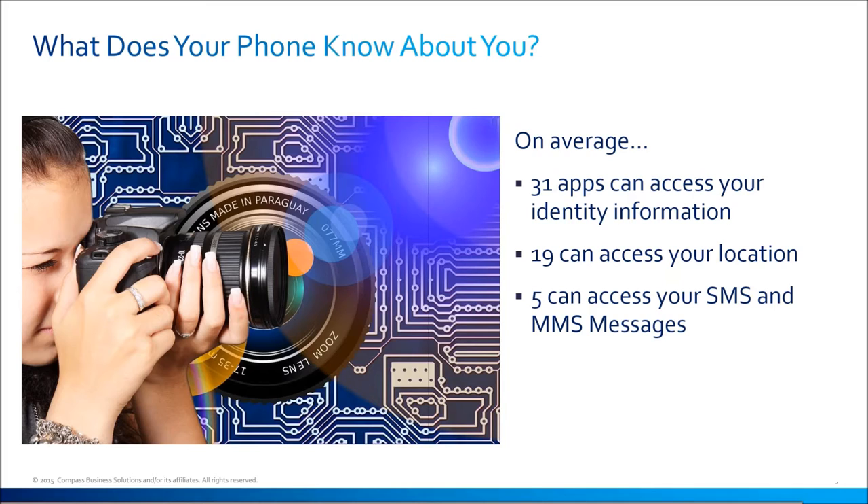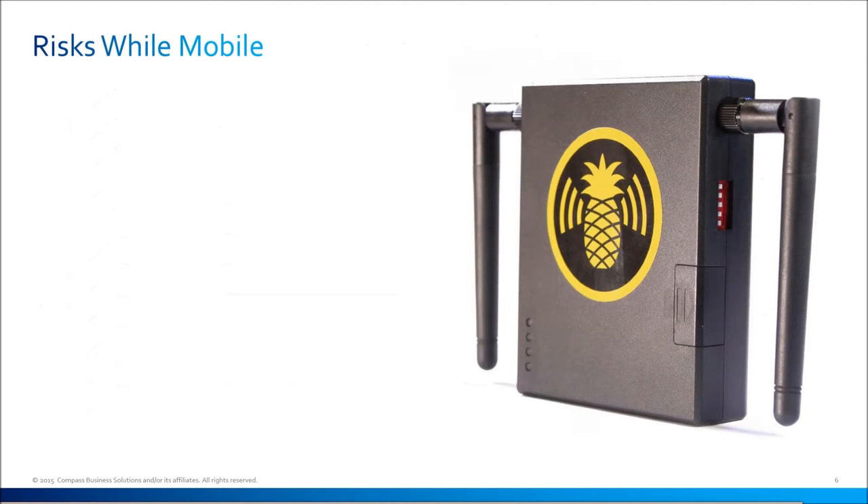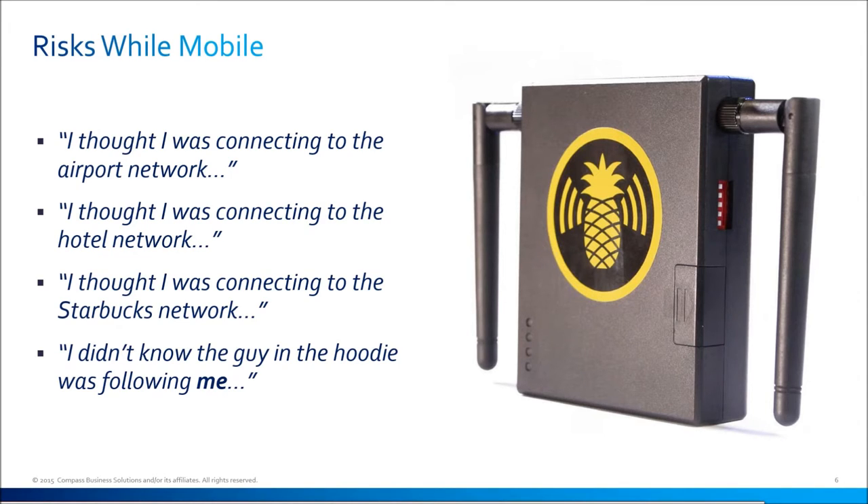According to Lookout, 91% of consumers are concerned about privacy on their smartphones, but only 7% are confident in their ability to understand what information is being accessed. Any of us can easily get tricked into connecting to a malicious network if we're not paying attention. We've all heard customers say things like: 'I thought I was connecting to the airport network,' 'I thought I was connecting to the hotel or Starbucks,' or 'I didn't know the guy in the hoodie was following me looking for my information.'